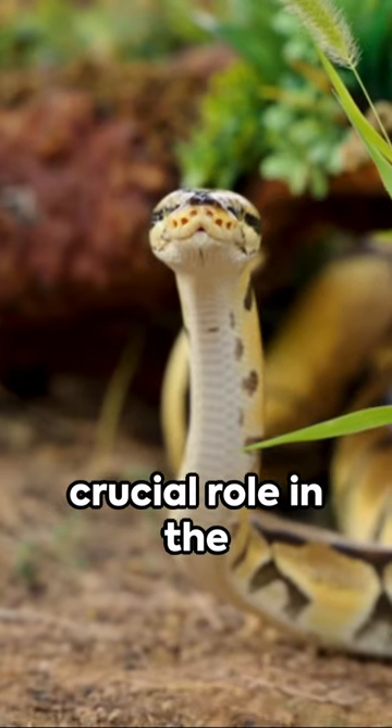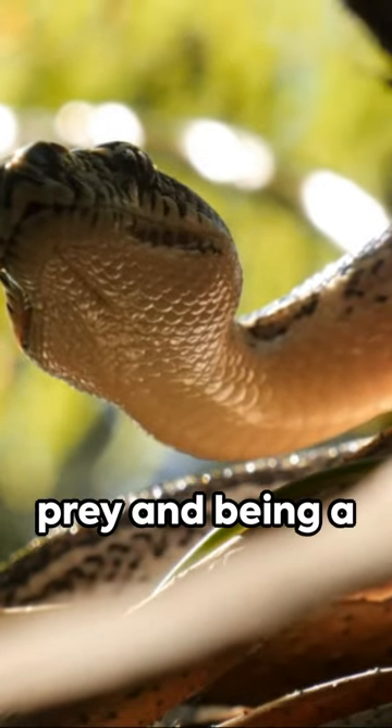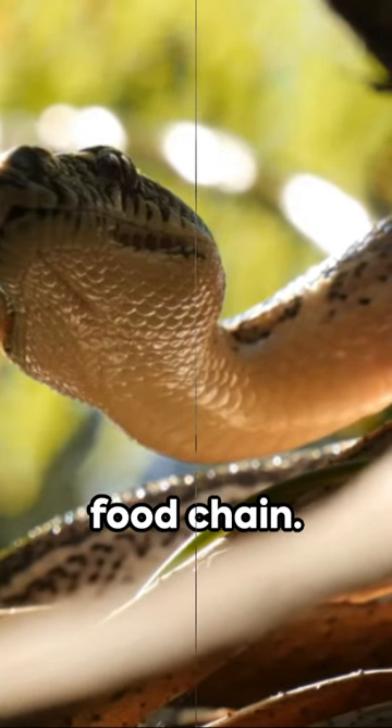Each of these species plays a crucial role in the UK's ecosystem, balancing the population of their prey and being a vital part of the food chain.